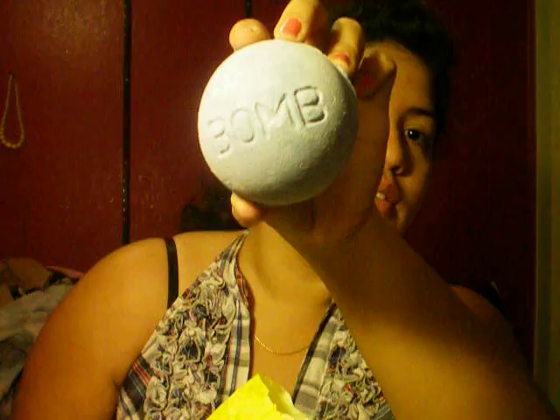I also got — what are these called — sugar scrubs? It's the little mouse one. I thought it was cute. It's supposed to be like a mouse with a little tail. I also got a bath bomb, the purple one. All their stuff smells really good and it's really good for your skin. I'm really excited to use this.